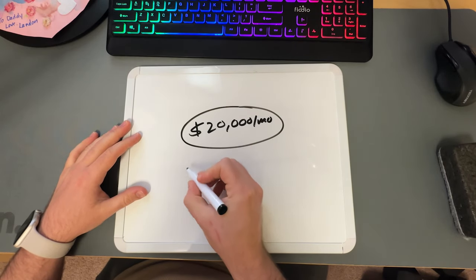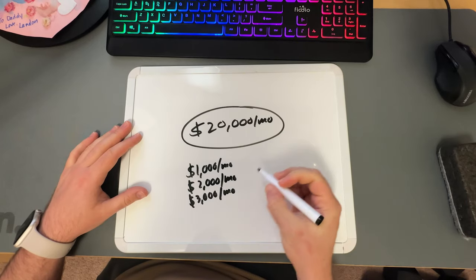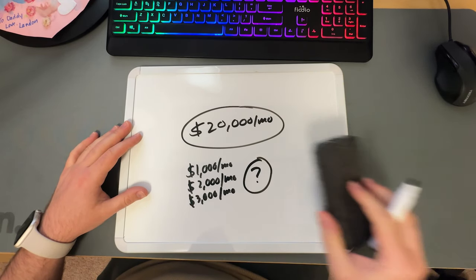If you want to get here in your real estate photography business, but you're stuck here, or maybe even here, or really anything below $20,000 a month, here's everything you need to know to get there.